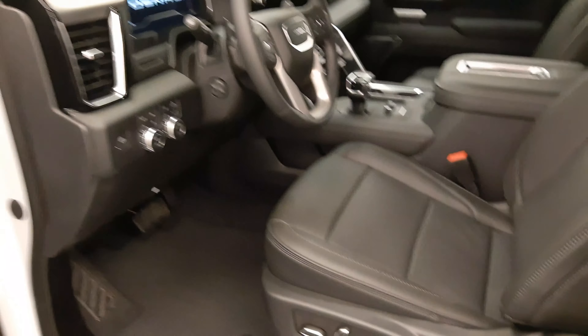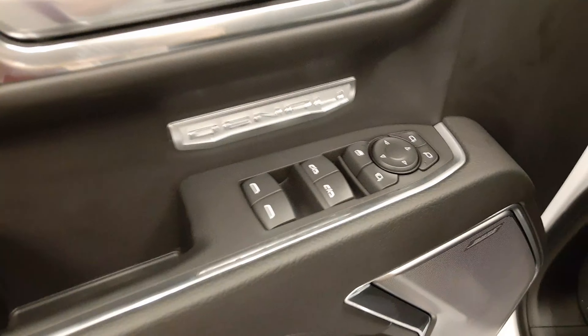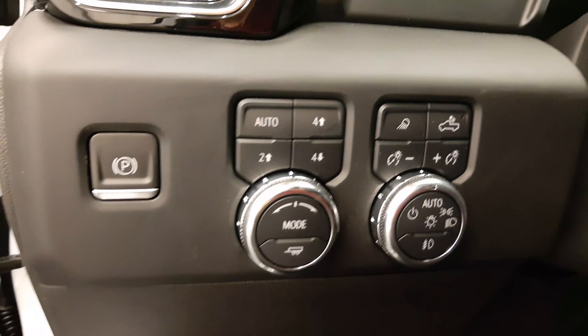You can tell right away by the beautiful interior, wrapped in the finest leather you can find, along with some woodgrain trim too, power windows, power locks, and power mirrors, two different memory seat settings, power seats with lumbar support, and your different four-wheel drive options along with your different trailer modes.